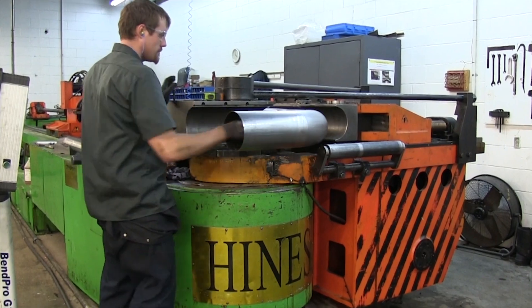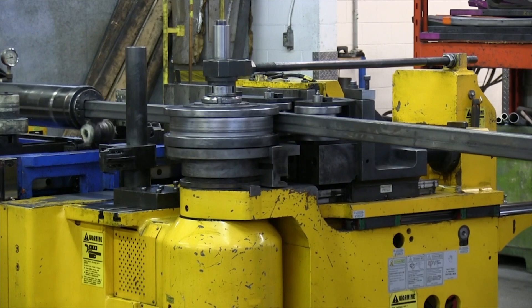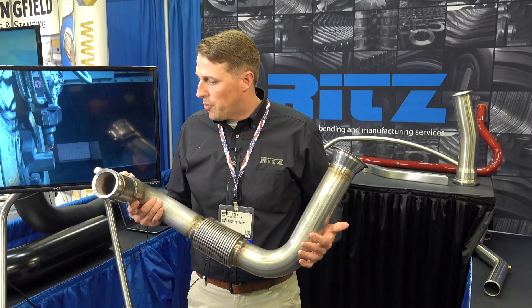We deal heavily in mass transit and automotive. Our key niche has always been the medium to lower volume customers. This is an exhaust component off of a compressed natural gas motor.